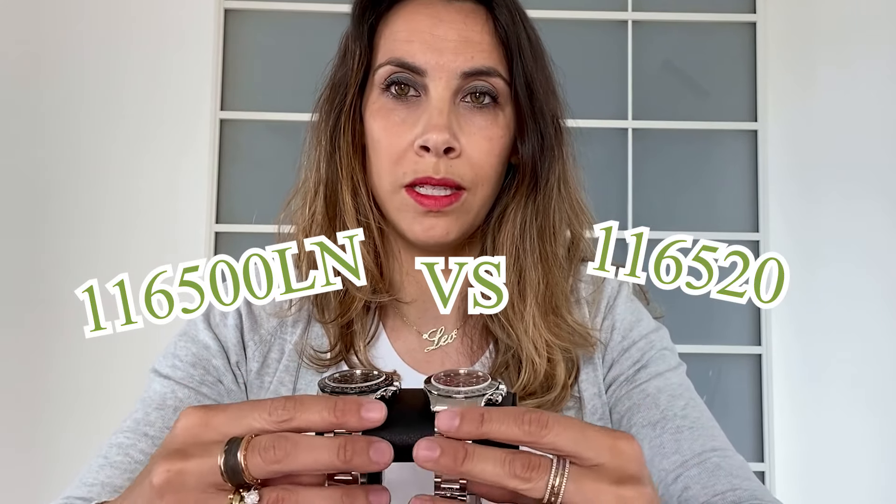Today we have the reference 116500 against the reference 116520. One of the most frequent questions I receive on Instagram is which timepiece I recommend as an investment, and normally my answer is one of these two. We already saw many Rolex watches that represent a good investment, but you need to have good knowledge before making a purchase. These two stainless steel Daytonas are two of the safest investments you could make in the world of luxury timepieces.